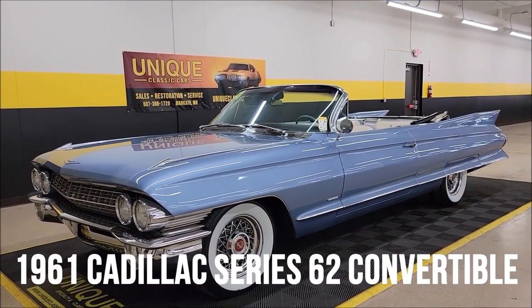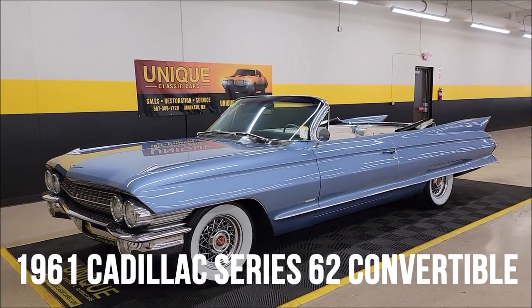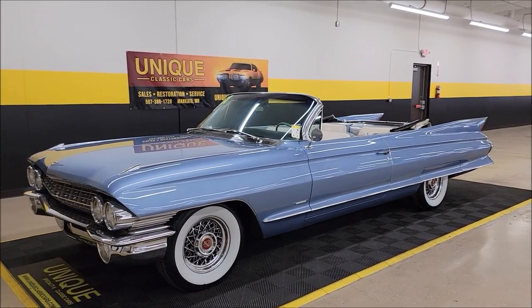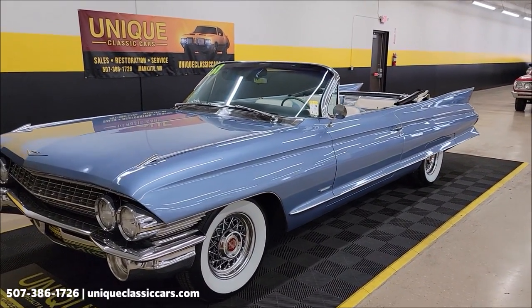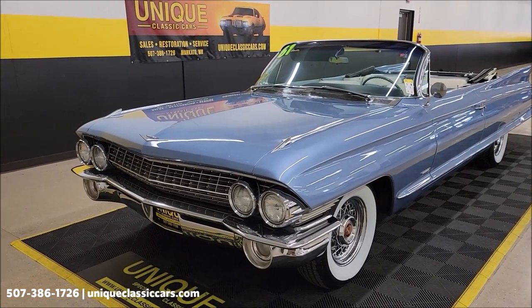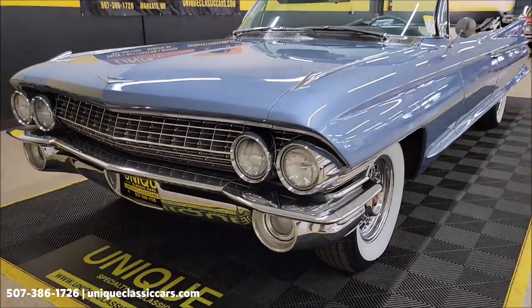Here's a good looking drop top — a unique specialty in classics. 1961 Cadillac Series 62 convertible. 390 cubic inch V8 underneath the hood, paired up with the Hydramatic automatic transmission. Power steering, power brakes.